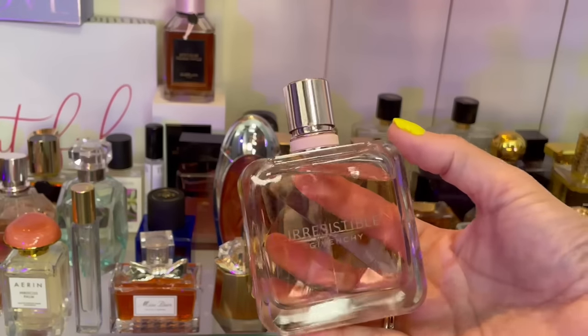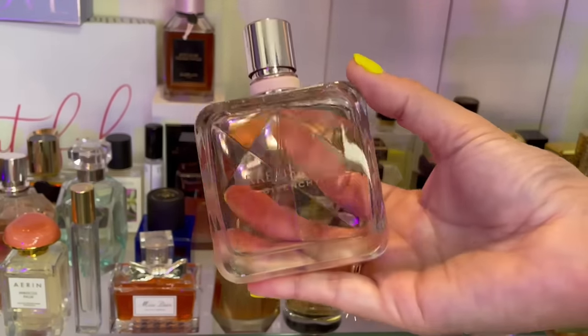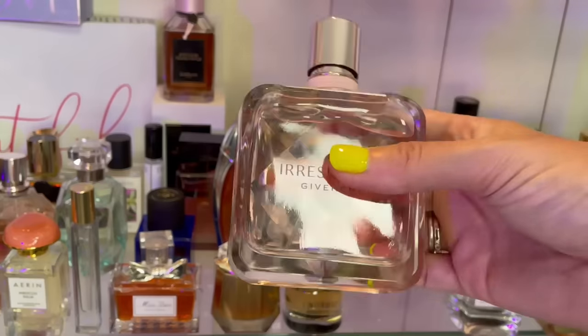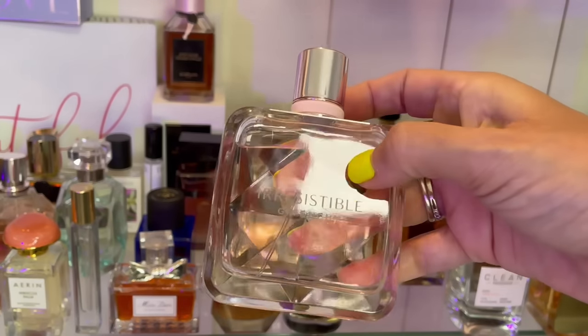This is the other one by Givenchy I just got — Irresistible EDP. This is a sweet perfume with pear. I love the pear note, I love the rose — it's very musky, very pretty girl, everyday scent. It just smells delicious to me.